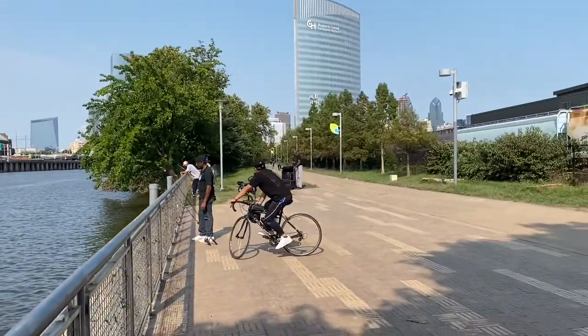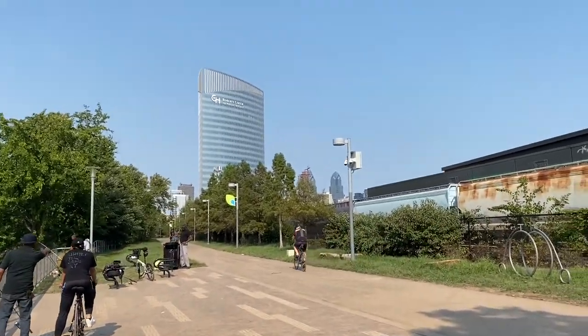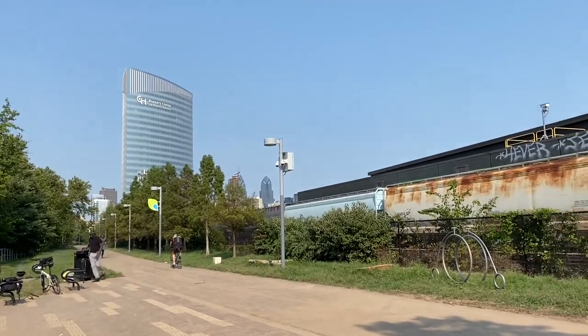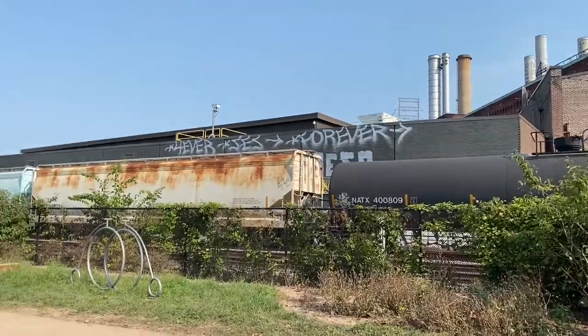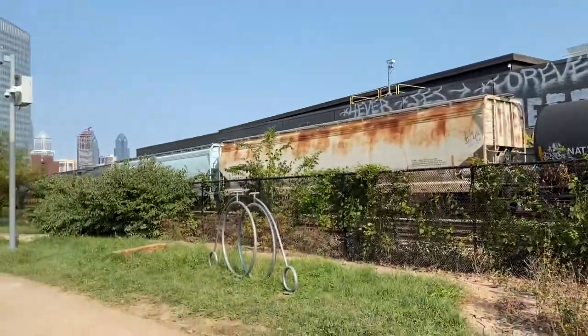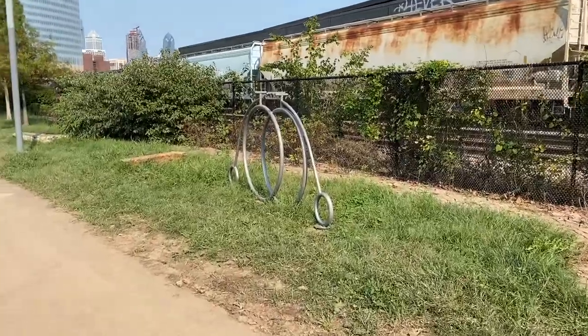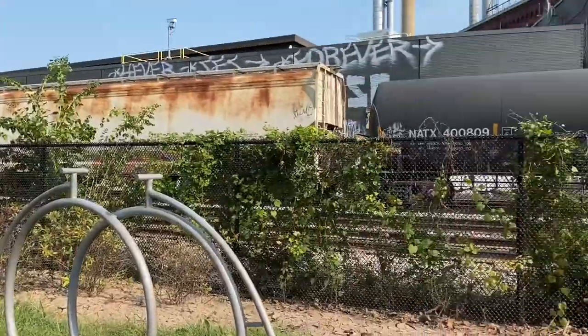It's a pretty cool trail and it's long, so you get a nice workout and you have nice views of the city. Graffiti, of course — that's city life. Starting from the beginning.